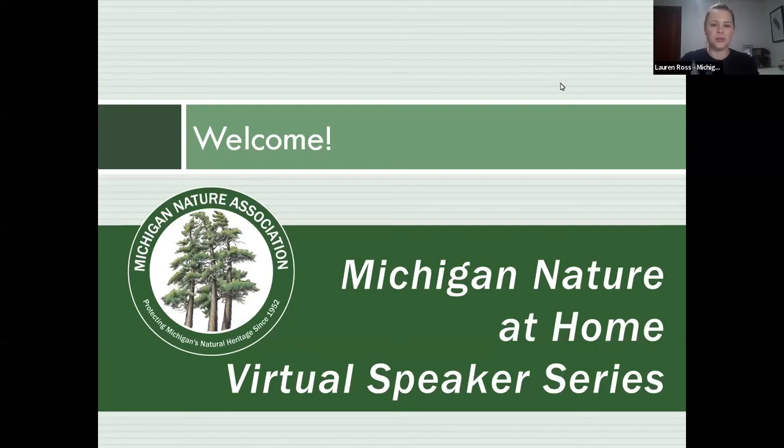Hello everyone. Welcome to the Michigan Nature Association's Mission of Nature at Home virtual speaker series. We are so excited that you could all join us this evening. We're going to get right to it tonight. We are recording this session, so it will be available for viewing later. The link will be emailed out late next week when it's ready. We are very excited tonight to host our very own Rachel Maranto, who will be giving a virtual tour of the Leftglen Nature Sanctuary.